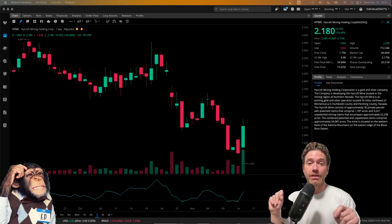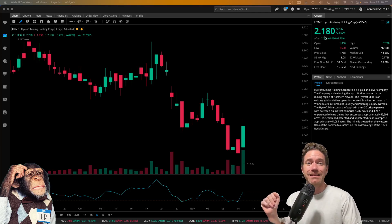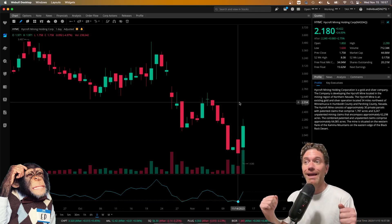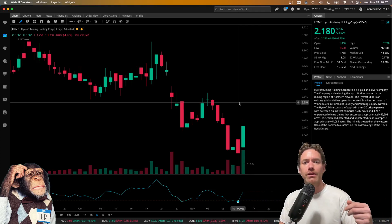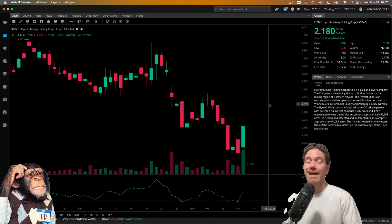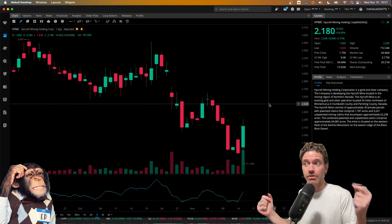One thing you might notice about this chart that's different from the prior videos that I've made is the price, which is now well above $1 at $2.18, which was the close on Wednesday, November 15th. The reason why it closed so high is because the reverse split is now behind us. We are now trading well above $1, which is a requirement for it to be listed on the NASDAQ. So it's looking pretty safe, looking pretty green.